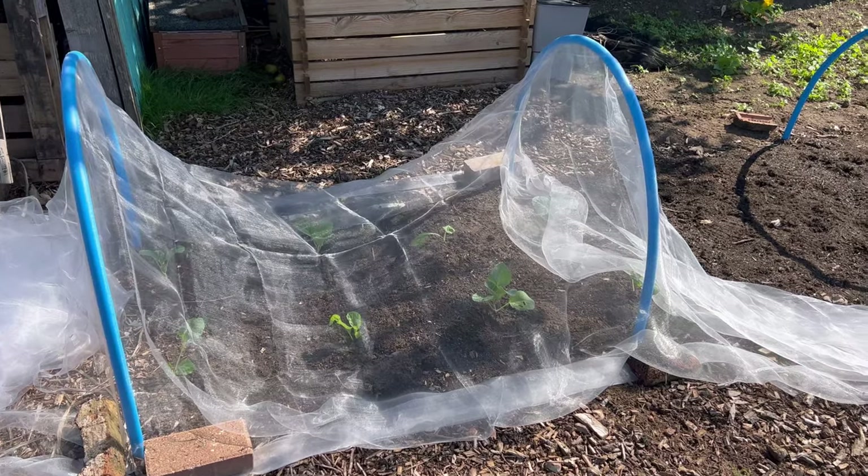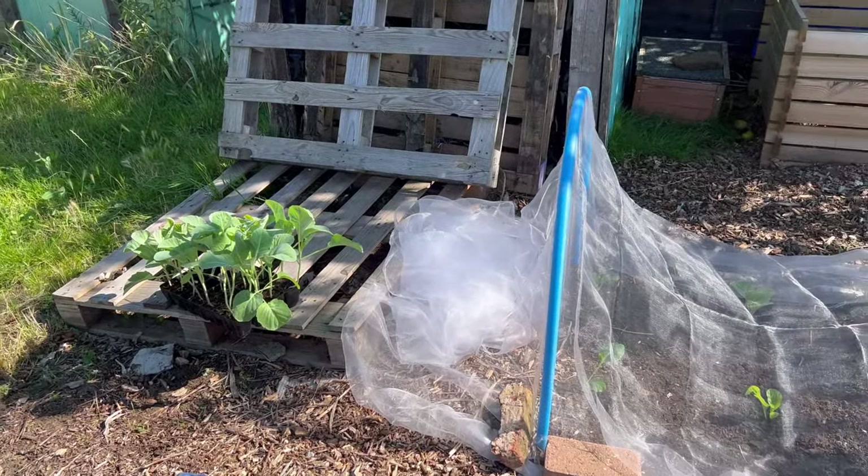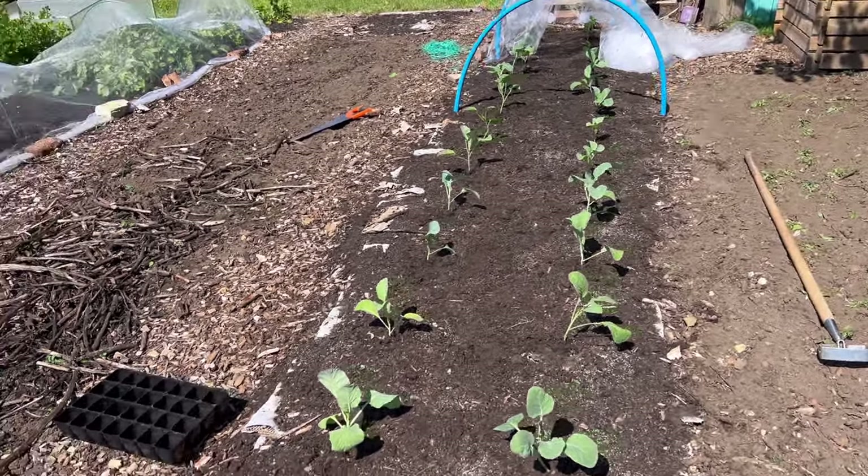Unfortunately, these are all the same kind of cabbage — inundated with cabbage. It's so hot! We go from one extreme to the other in this country, don't we?